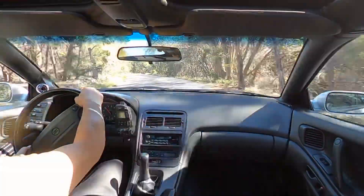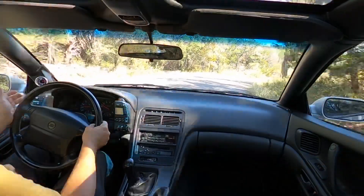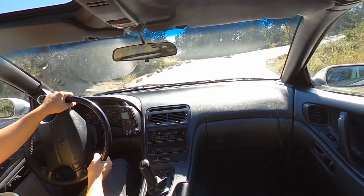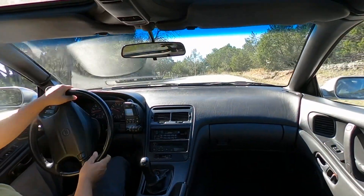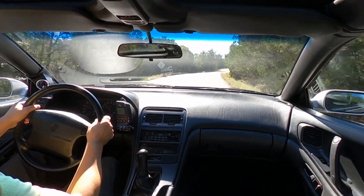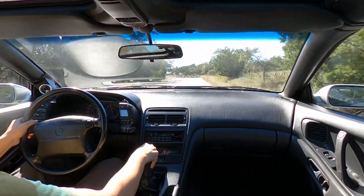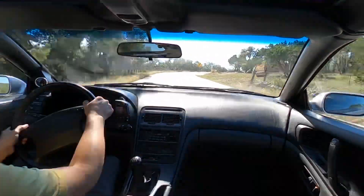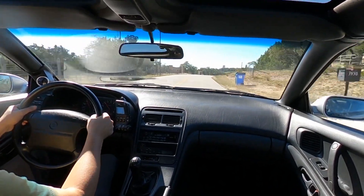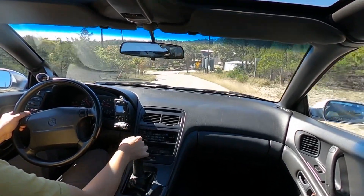Very fun and precise steering. Suspension and steering feels proper and tight, as you would expect on a 26,000 mile car. Suspension is very healthy and certainly a ton of fun.